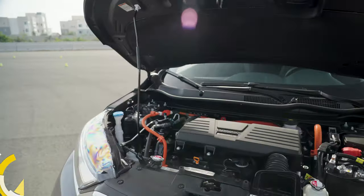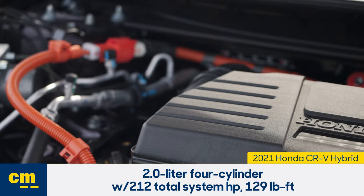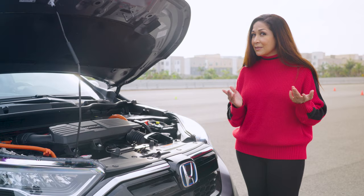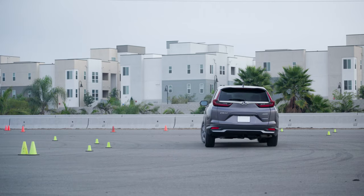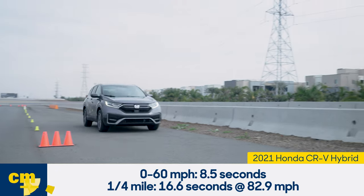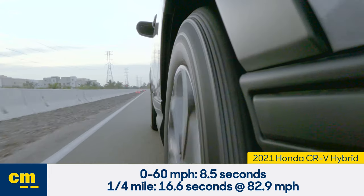Under the hood, you get a 2-liter 4-cylinder that, combined with the hybrid system, puts out just over 200 horsepower. During our testing at the Edmunds Test Track, we achieved 0-60 in 8.5 seconds. That's pretty slow, especially compared to its rivals, and even the standard CR-V is a bit faster.